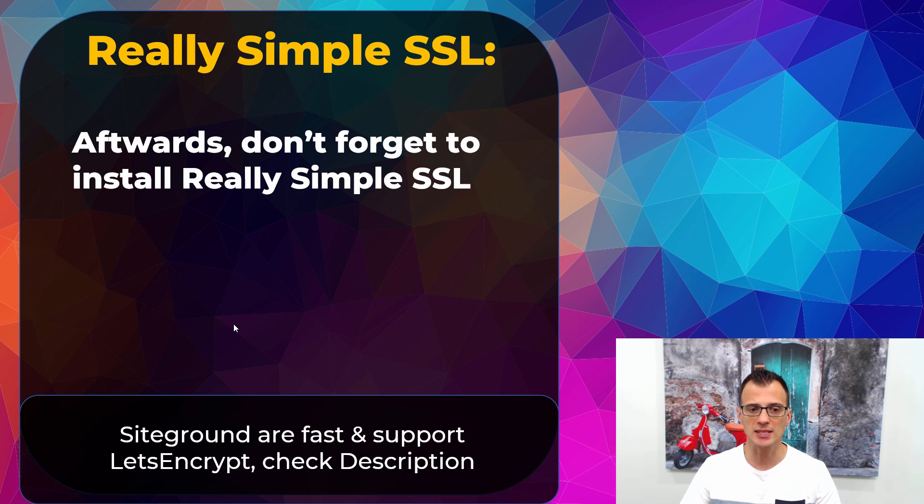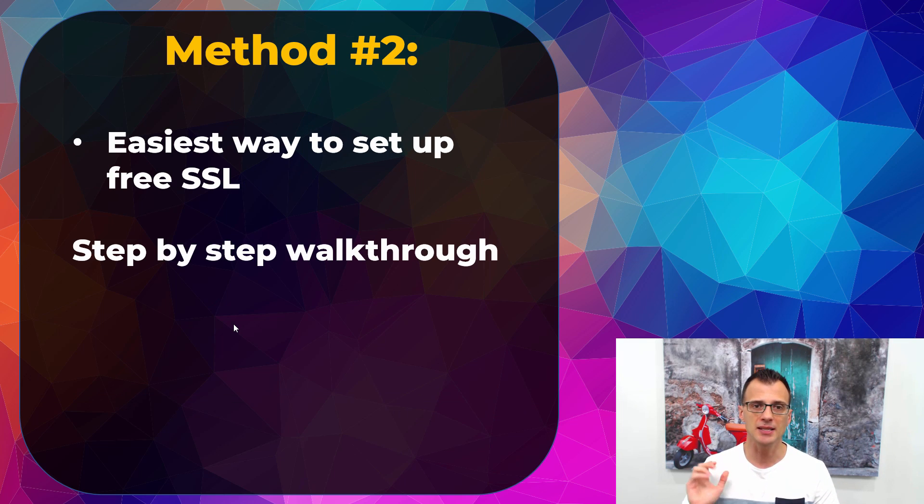We're now done with the first method. If you're not sure which hosting to use, I recommend SiteGround — they're very fast, the support is great, and they include free SSL through Let's Encrypt. You can check the link in the description below to get SiteGround hosting.